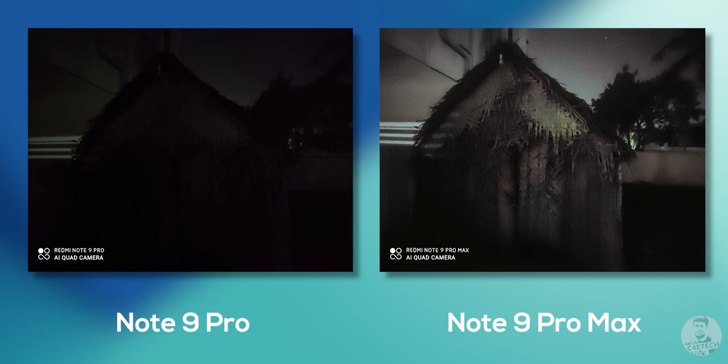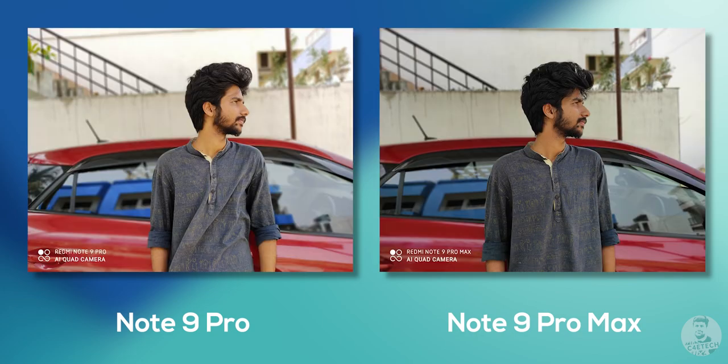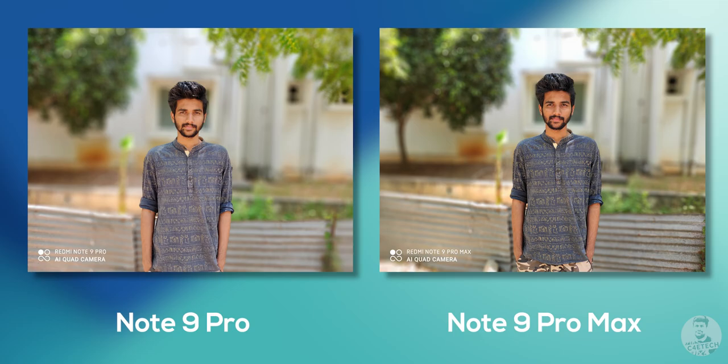The primary cameras are also responsible for portrait shots, so let's take a look at how they turned out. Not a lot of difference between the two, but the subject does have more detail on the Note 9 Pro Max's shot. The edge detection is on par for the most part — after all, they are using the same algorithms as well as the same 2 megapixel depth sensor.